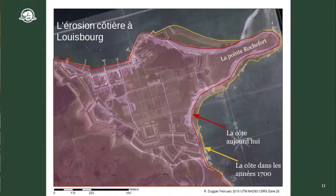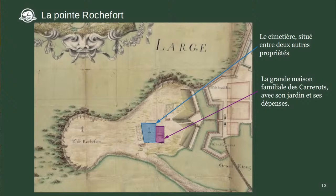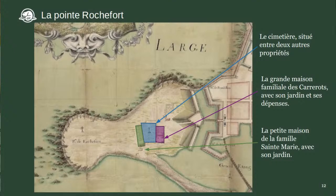Vous voyez que la pointe est de plus en plus petite — plus on a de tempêtes, plus petite elle va devenir. Nos archéologues font des fouilles sur la pointe Rochefort avant que ce soit emporté. On a identifié des endroits particulièrement intéressants : des pêcheurs qui habitaient là, des quais pour faire sécher la morue, un cimetière surligné en bleu, la maison de la famille Carrero en violet avec jardins et dépendances, et en vert la famille Sainte-Marie avec leur maison et jardin.